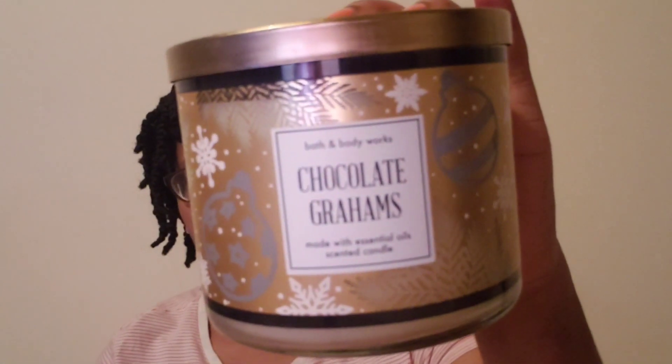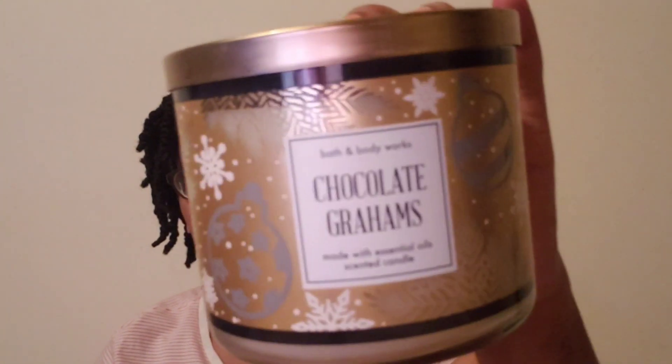That was the first tray. I got one more tray. The first one is Chocolate Grahams — milk chocolate, graham cracker, caramel swirl, and vanilla extract. It was just one of these so I picked that one up.